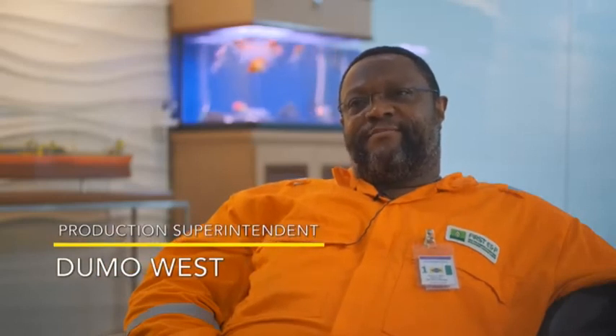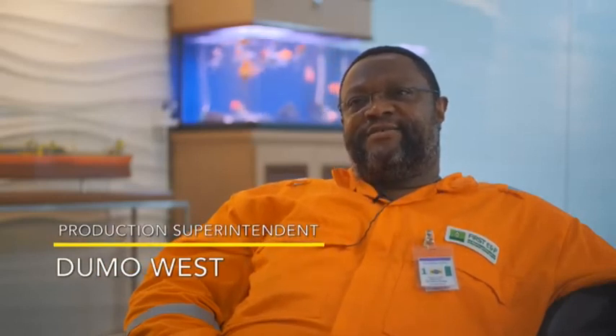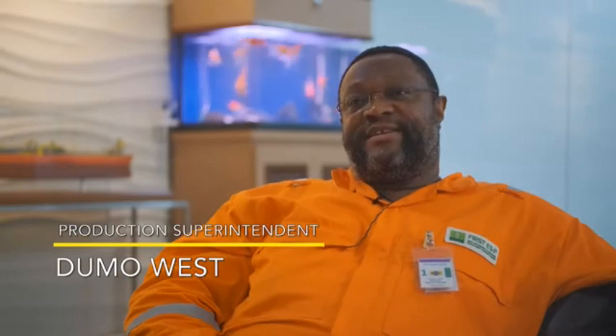We got to know each other, we got to know our strengths and our weaknesses, but we also got to talk about the job every single day. And I believe that there are many, many factors that make this project a success, but I think that's one of the key factors. The FPSO Abigail Joseph will be deployed in the Anyala Madu field, which is located south-south in Nigeria.